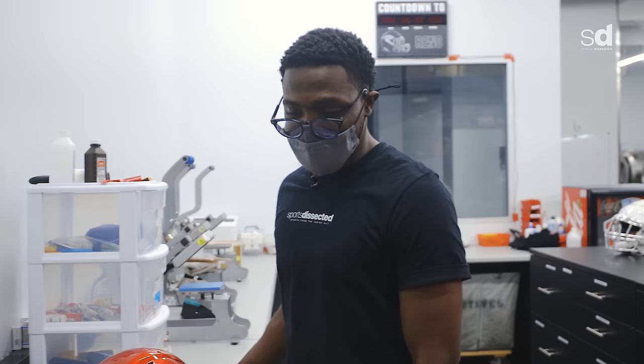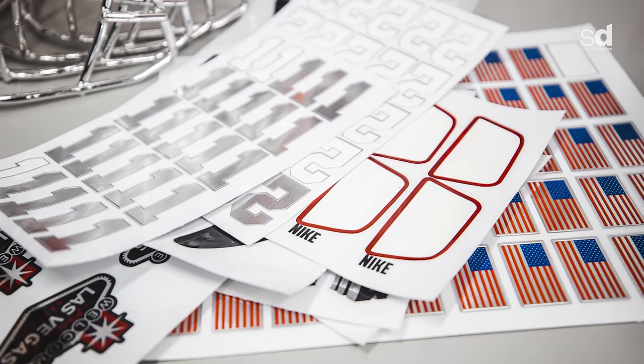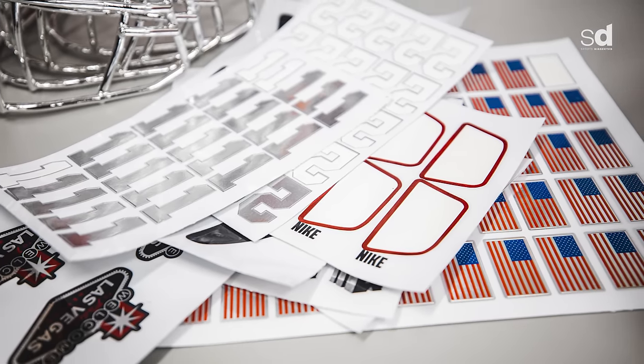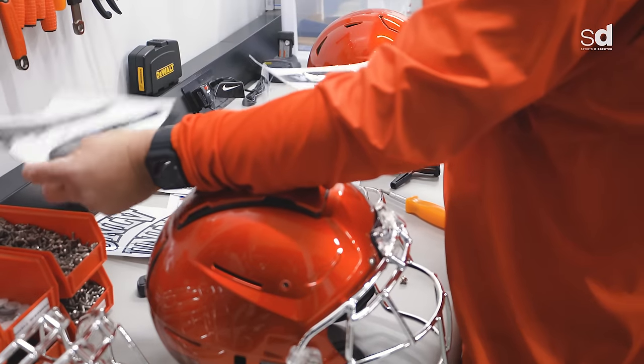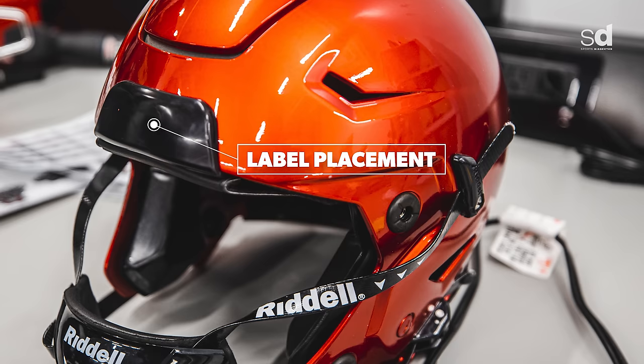So we've got the mask on — stage one done. We'll start decaling it up. Obviously for the different styles, different stickers are all the same, but this one doesn't fit that one and vice versa. So this front decal will go on, then we'll heat it up with the hairdryer over there.